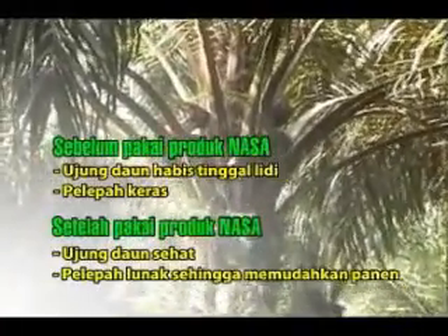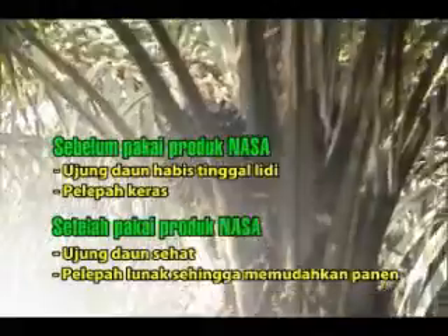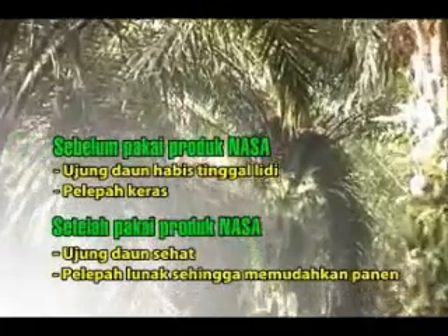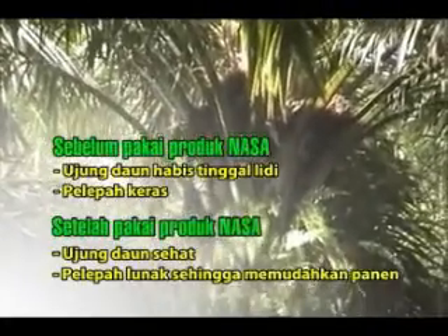Kalau sebelum kita memakai Power Nutrition ini, kalau kita panen rasanya agak capek, karena pelepah-pelepahnya terlalu keras sekali. Tetapi sesudah kita memakai Power Nutrition ini, tidak lembek tapi tidak terlalu keras, jadi kita tidak terlalu memaksakan tenaga untuk panen. Itu yang dirasakan oleh para pemanen.